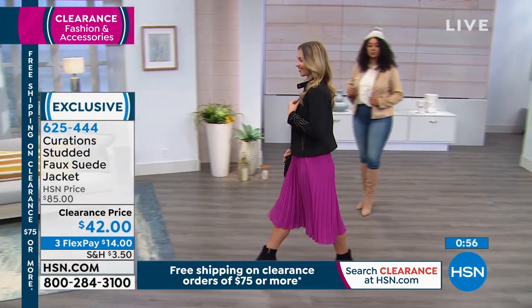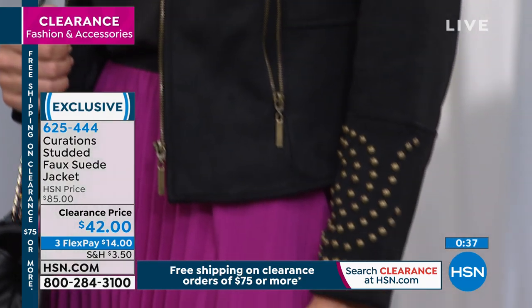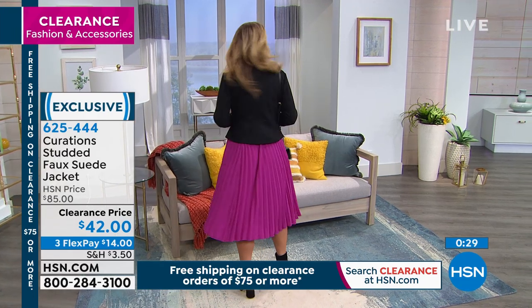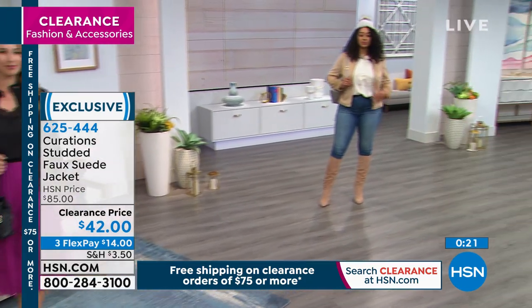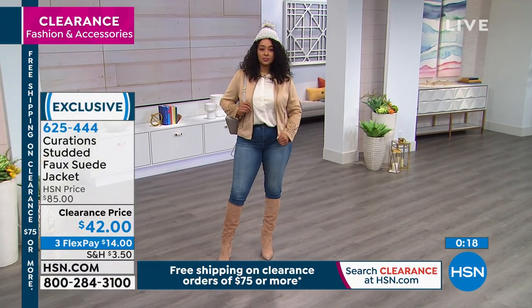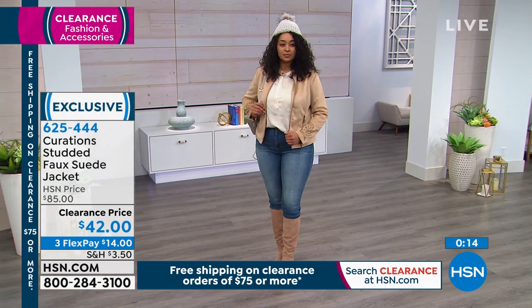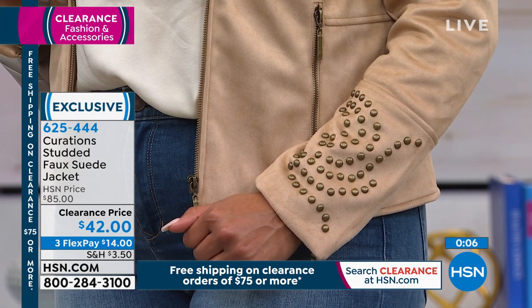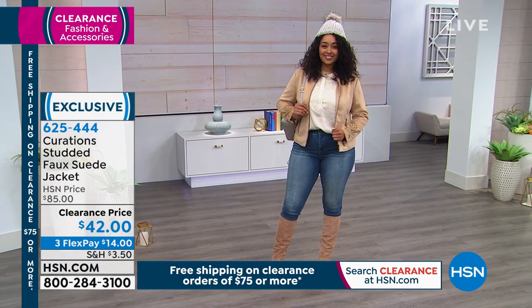It has a very regal, rich look — but you can wash it. It is machine washable because it's faux suede. A good tailored piece of garment will really make a night and day difference. You might not notice it until you see a tailored one and then you get it. You've got it on three flex payments of $14. We've got the neutral, don't forget black, burnt red, and that soft blue. That was from Curations.